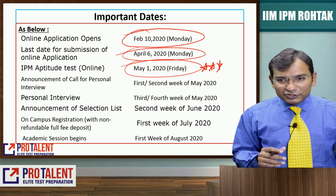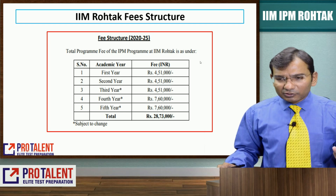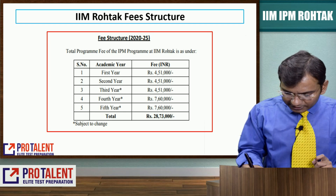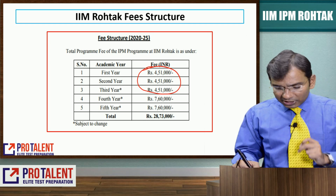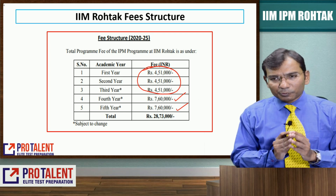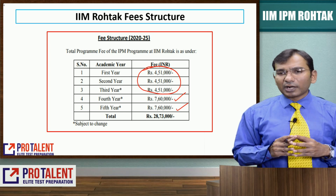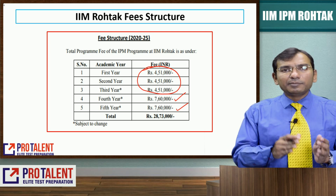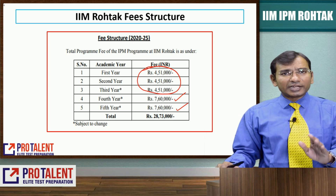Let's talk about the fee structure. First year: 4,51,000 rupees; second year: 4,51,000 rupees; third year: 4,51,000 rupees — these cover the BBA course. For the MBA course (4th and 5th year): 7,60,000 rupees, making the total approximately 28,73,000 rupees. Some may think it is too costly, but it is comparable to a normal BBA plus MBA program since MBA programs in India already cost 18 to 20 lakh rupees.